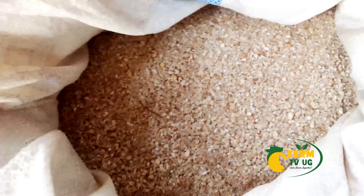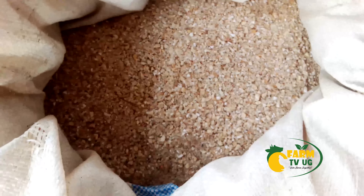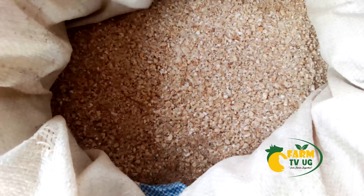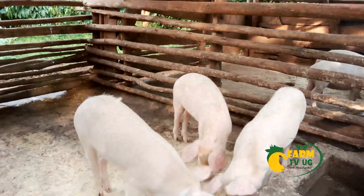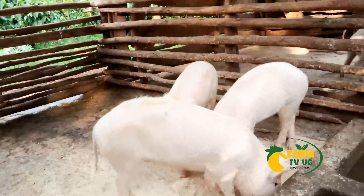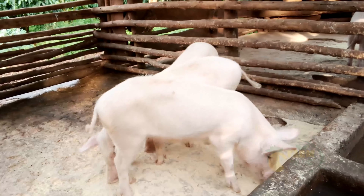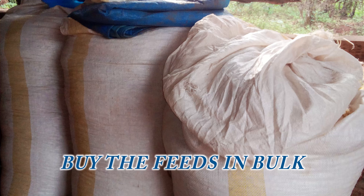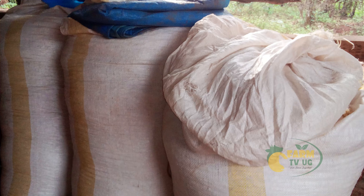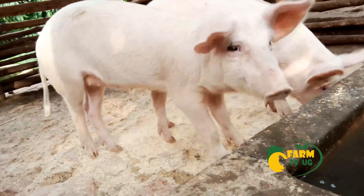For instance, if you're keeping chicken or pigs, the feeds constitute the biggest percentage of costs. But how can you reduce the cost of food at your farm? There are a number of ways, but the most outstanding factor is to ensure that you buy the feeds in bulk. This is a secret to small-scale farmers.